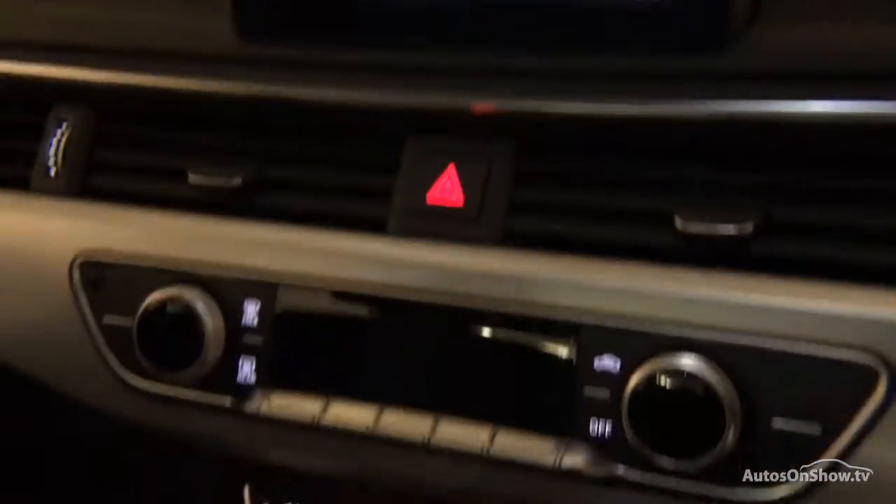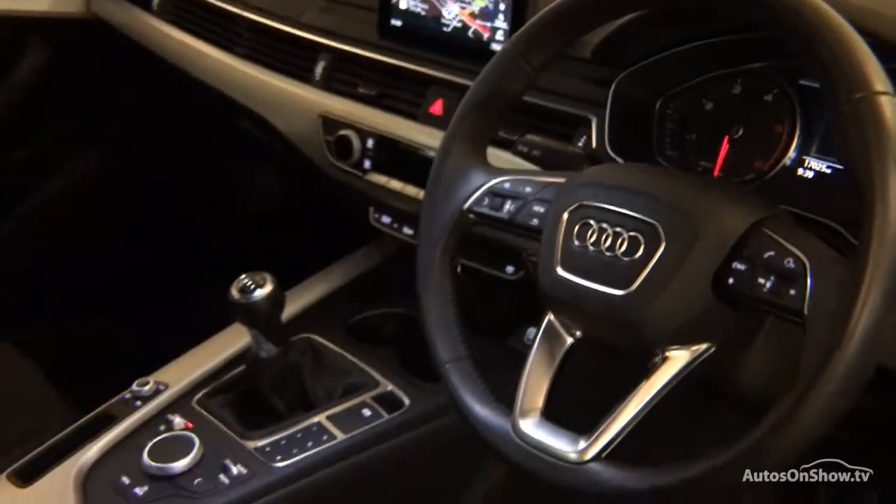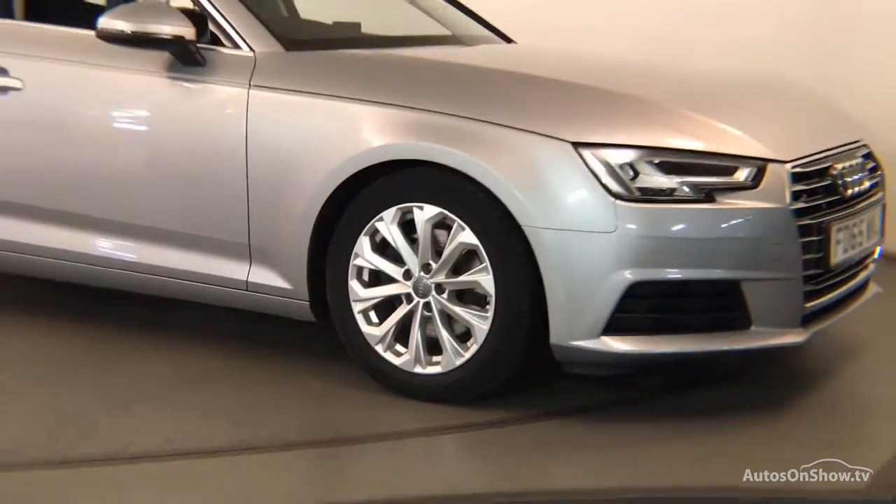Our dedicated approved used specialist team are on hand seven days a week, while our team of business managers are here to provide assistance on a range of simple financing options tailored to suit every individual. All ensuring there are no distractions from the thrill of driving your new purchase.